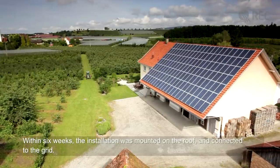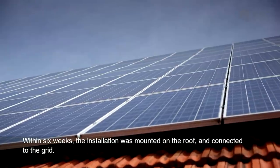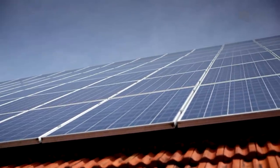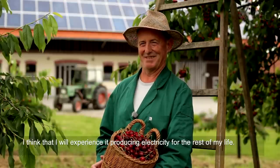The installation took six weeks on the roof before it was launched. And I think I will still be able to experience the benefits throughout my life.